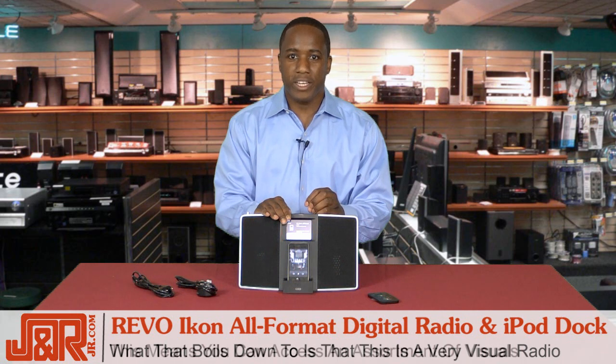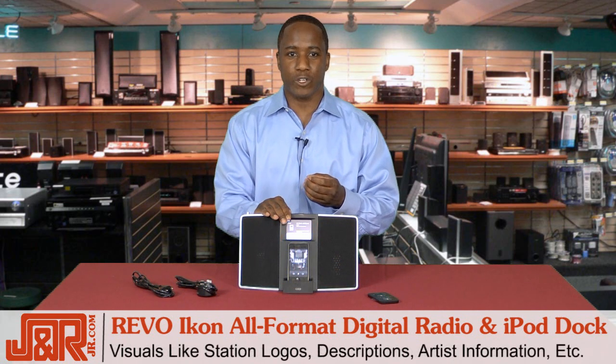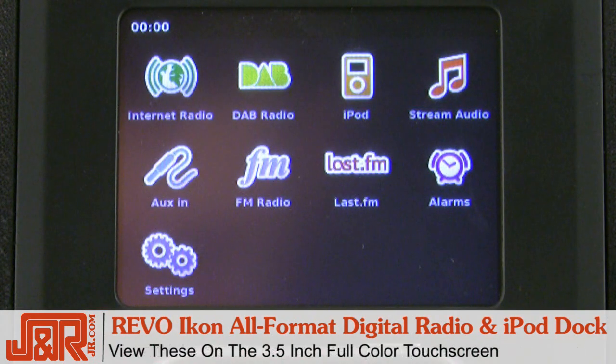While this might sound like an oxymoron, it simply means that you can access an assortment of visuals like station logos, descriptions, artist information, and other icons on a 3.5-inch full-color touchscreen right here.